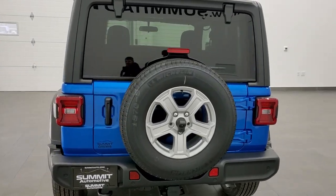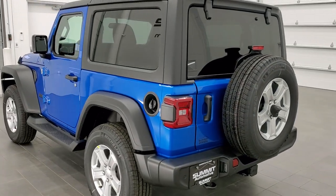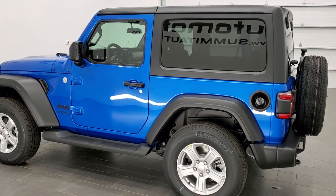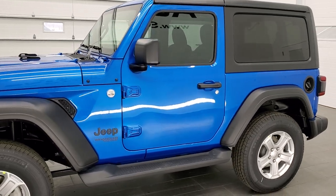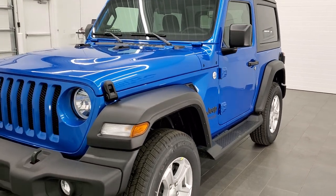This vehicle has a 3.6-liter Pentastar V6 motor, which pumps out 285 horsepower. It's combined with the 8-speed automatic transmission. It's going to get you 24 miles per gallon on the highway, 20 city, for a combined total of 21 miles per gallon. Hydro Blue Pearl Coat is the color.